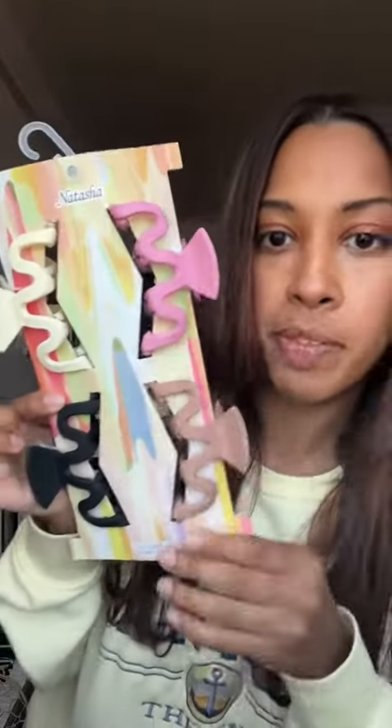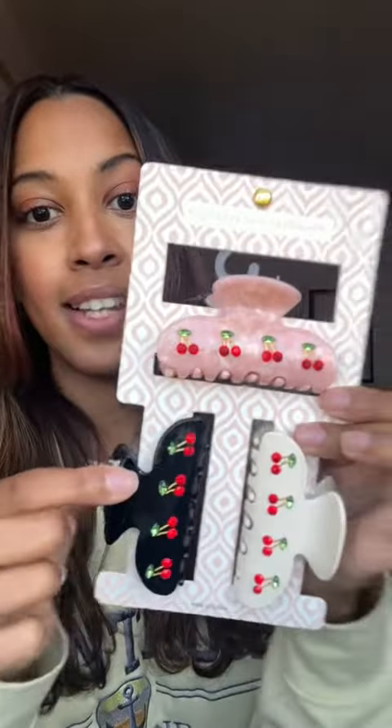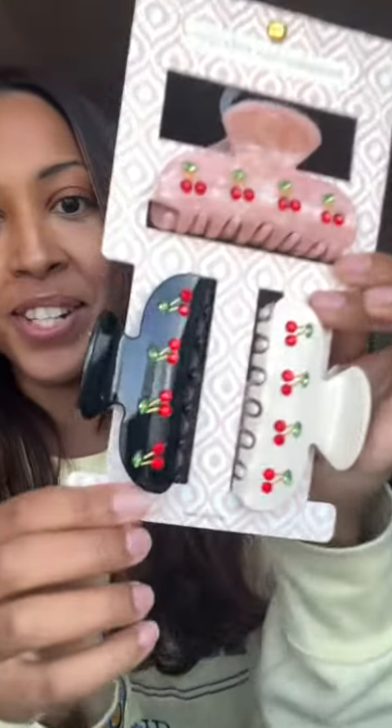I also got these really cool claw clips because I actually don't have any, and the shape is very unique. I also got another set of clips — I showed you guys these but I couldn't resist because the cherries are just so cute. So yeah, that was my haul!